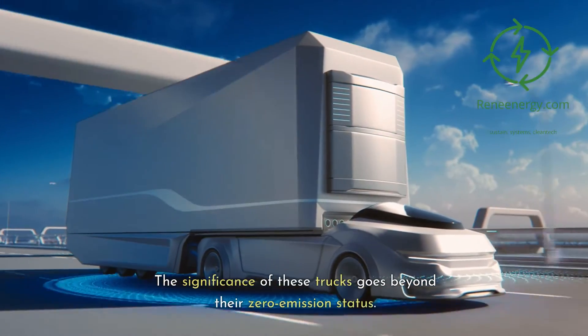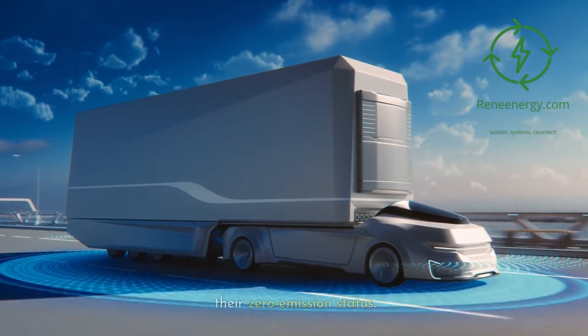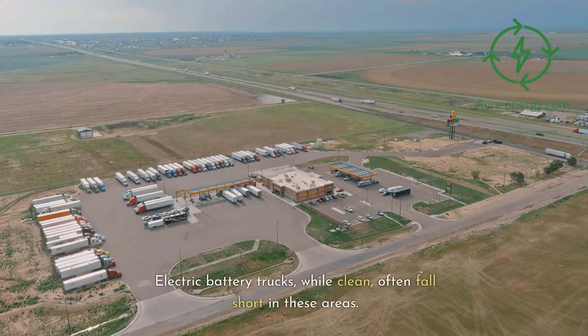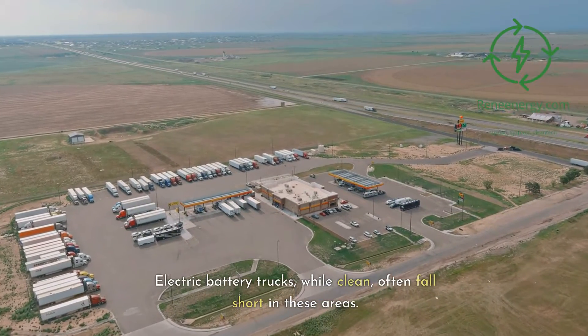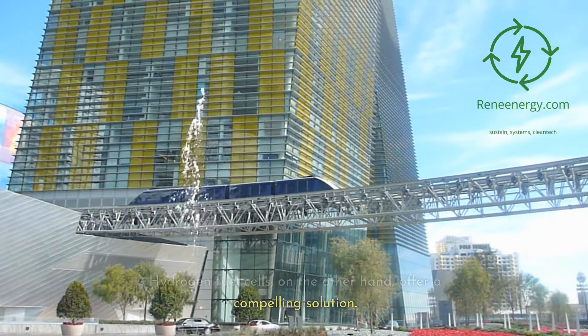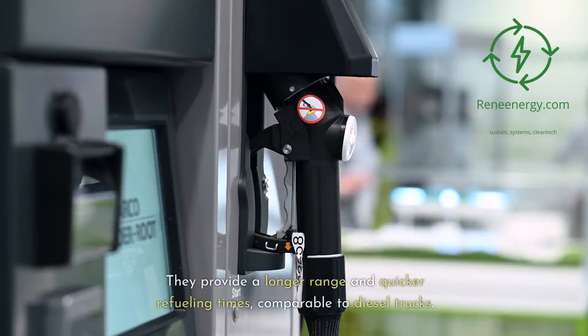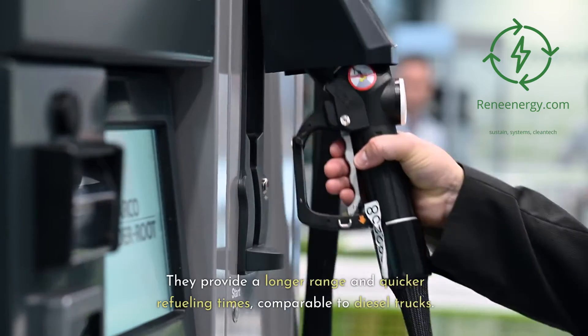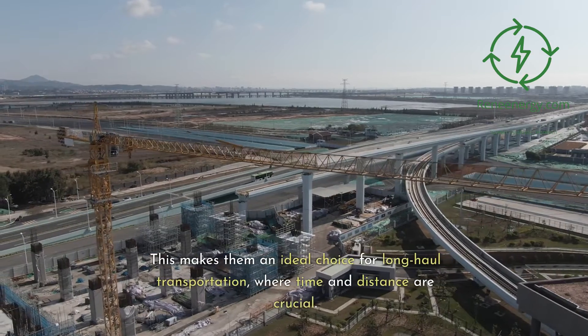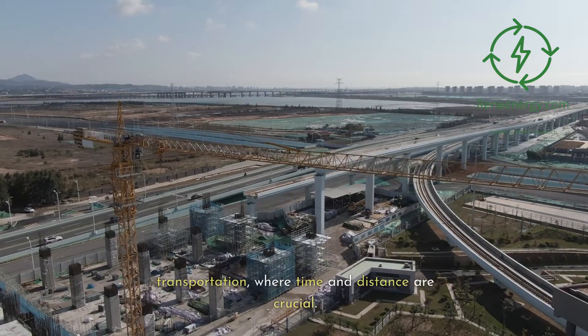The significance of these trucks goes beyond their zero-emission status. In heavy-duty transportation, range and refueling time are critical. Electric battery trucks, while clean, often fall short in these areas. Hydrogen fuel cells, on the other hand, offer a compelling solution — providing a longer range and quicker refueling times comparable to diesel trucks, making them an ideal choice for long-haul transportation where time and distance are crucial.